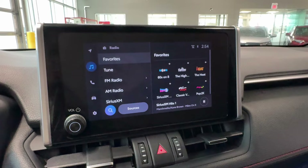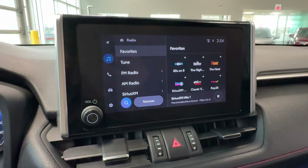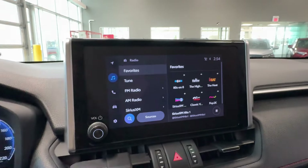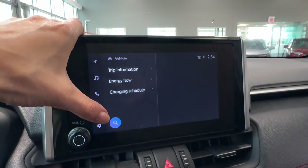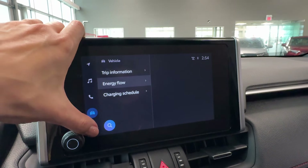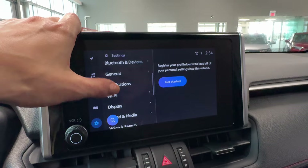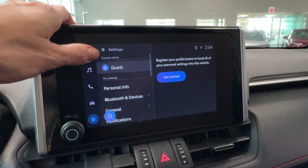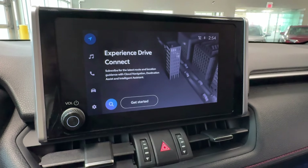In the center of the dash we find the Toyota multimedia touchscreen with wireless Apple CarPlay, Android Auto, Bluetooth, Sirius XM HD radio, and Toyota connected services available by subscription. The touchscreen also provides trip information, energy flow display, vehicle customization, and a charging schedule — for example, you can set it to charge only during off-peak hours at night when electricity is cheapest. Toyota connected services and Toyota service features are also accessible here.